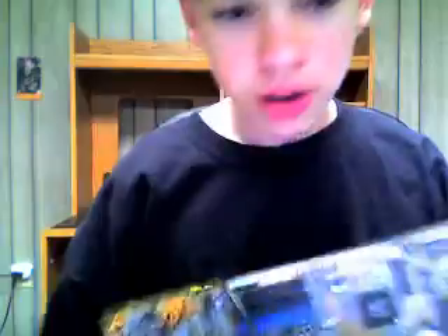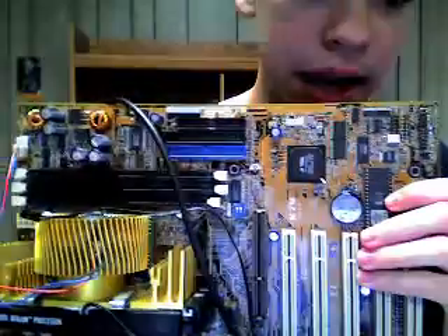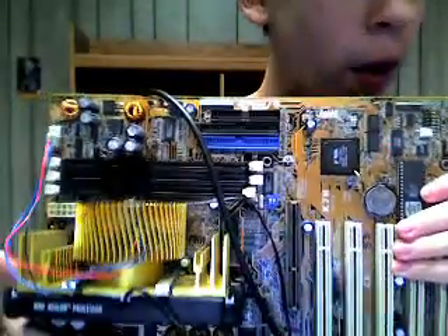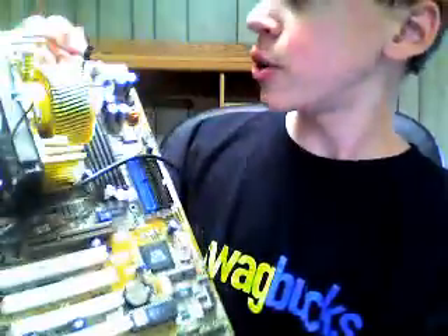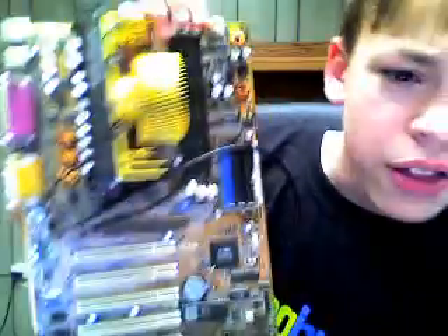This motherboard already has the processor on it. Believe it or not, it's an AMD Athlon processor from way back when. Things were huge back then — now processors are about this big. It's ridiculous. Back then they were this big. Anyway, this is pretty much what you'd expect of a motherboard, even though this one isn't that great.